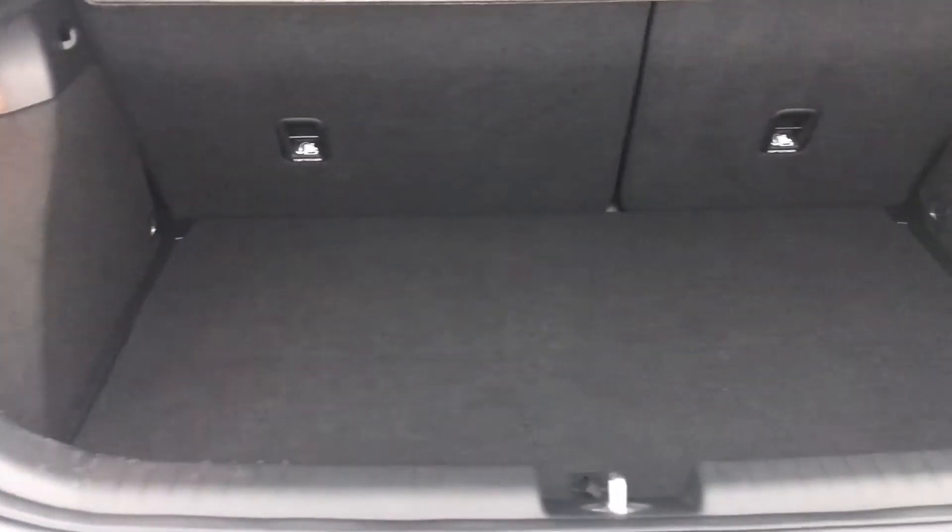Moving to the boot — it's a great size boot.